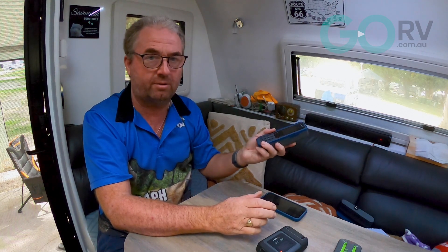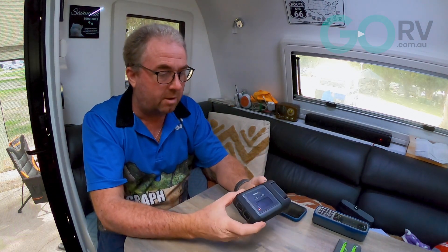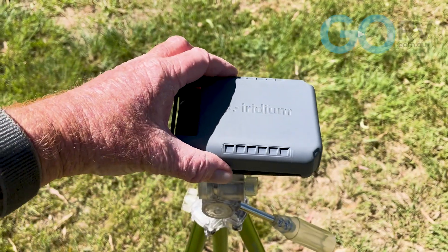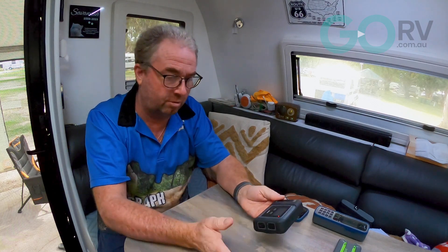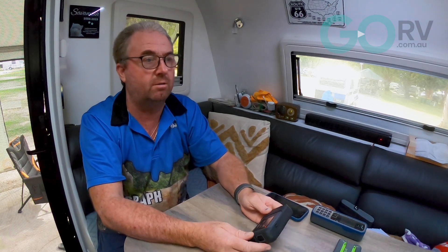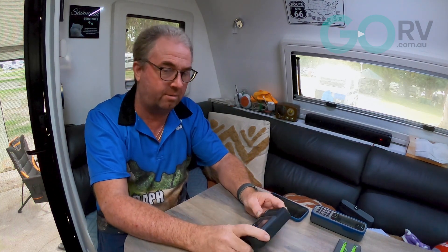With a handheld satellite phone you have to be outside in clear sky — you couldn't use it inside the caravan. Whereas with the Iridium GO, what we've done is attach it to a small camera tripod, place it outside the van 20 to 30 meters away, and we've been able to get good access to the satellite network with reliable communications — connecting to it using our smartphone inside the caravan. That's absolutely fantastic and it lends the Iridium GO to a multitude of uses, including making voice calls from inside a house or vehicle.